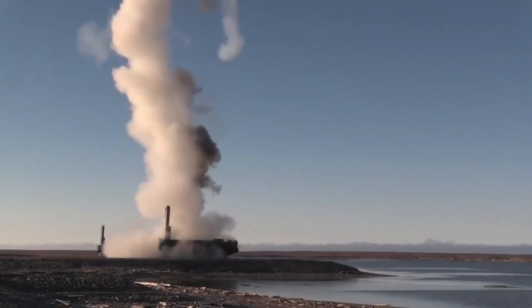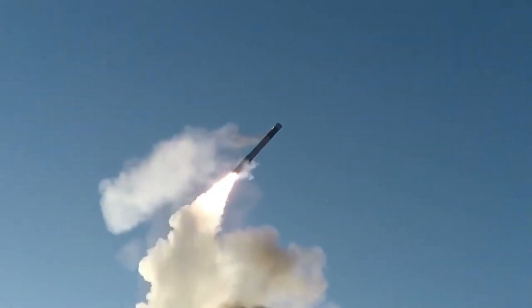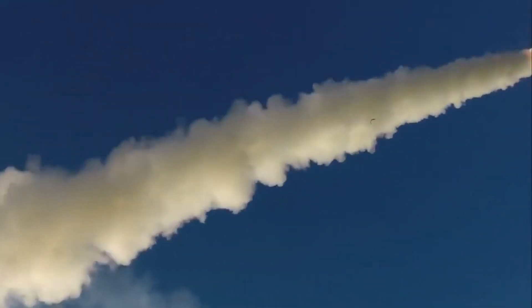An anti-ship missile is a guided missile used against ships. These missiles can be fired from a ship, from an aircraft, and from land.